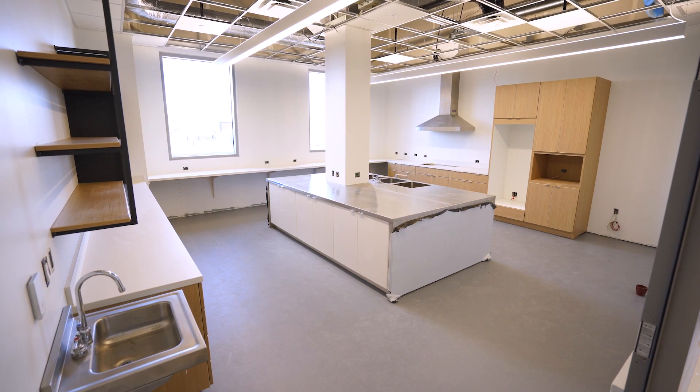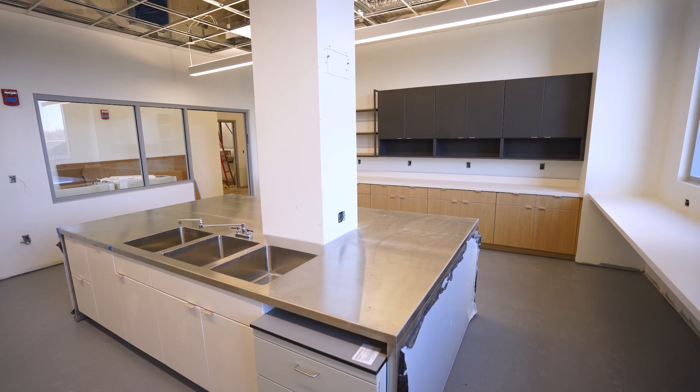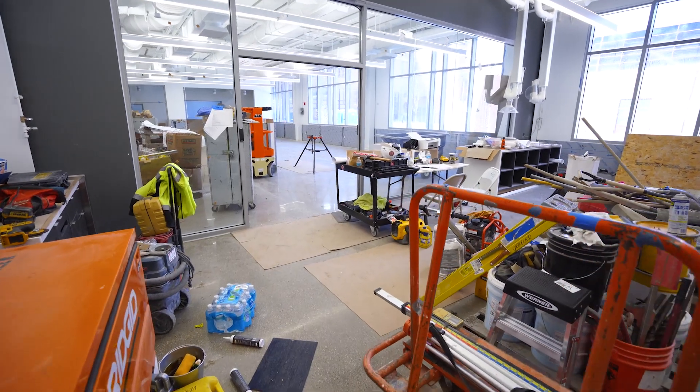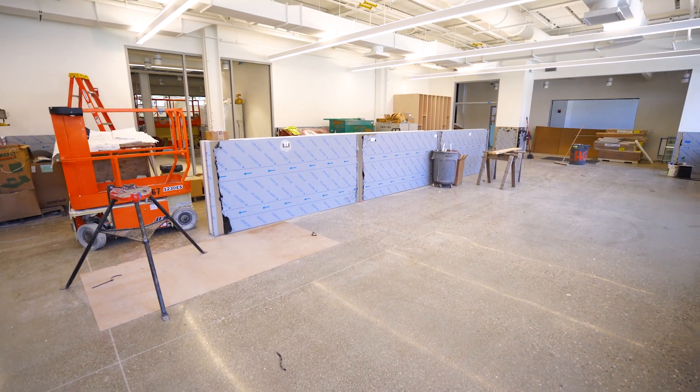Among the exciting new components found in this building will be a food science development and testing lab. We'll also be home to prototyping labs that will include laser cutting devices, 3D printers, machine tools and CNC machines.